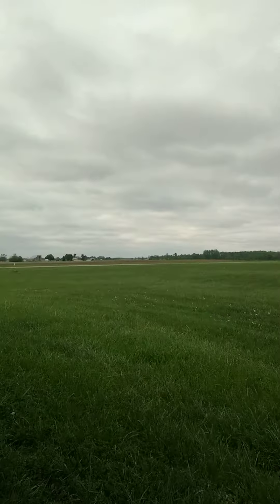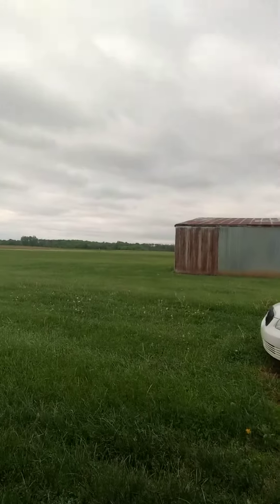Hello there. I'm out at the airport. It's middle of the week. Don't have time to fly. And as you can see, it's really not the nicest day.